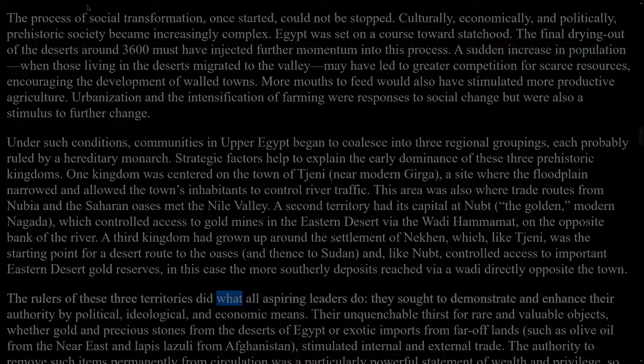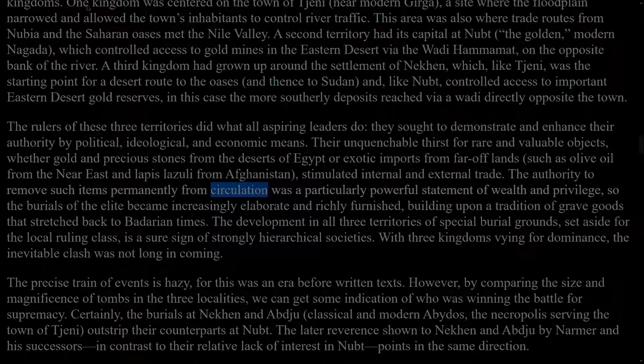The rulers of these three territories did what all aspiring leaders do: they sought to demonstrate and enhance their authority by political, ideological, and economic means. Their unquenchable thirst for rare and valuable objects — whether gold and precious stones from the deserts of Egypt or exotic imports from far-off lands such as olive oil from the Near East and lapis lazuli from Afghanistan — stimulated internal and external trade. The authority to remove such items permanently from circulation was a particularly powerful statement of wealth and privilege, so the burials of the elite became increasingly elaborate and richly furnished, building upon a tradition of grave goods that stretched back to Badarian times. The development in all three territories of special burial grounds, set aside for the local ruling class, is a sure sign of strongly hierarchical societies.